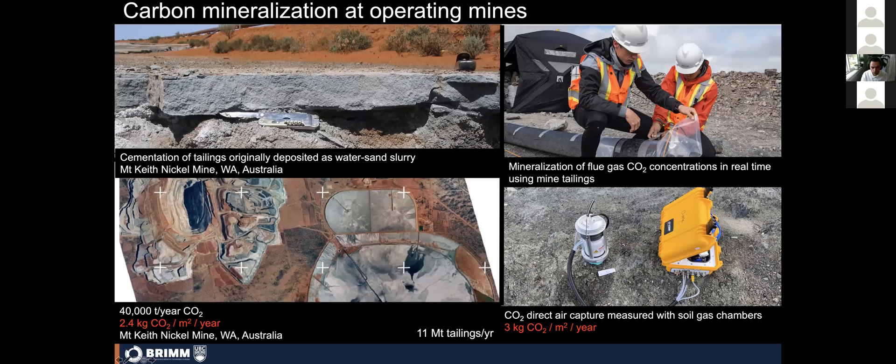Based on work at this site and others, we've developed approaches to accelerate these reactions. One technology looks at optimizing or enhancing the capture of CO2 from air from the tops of tailing storage facilities — we show a measurement device used to monitor this in the lower right corner. We can achieve substantial rates of CO2 capture directly from air in ultramafic mine tailings when managed properly, with accelerations of up to two or three-fold higher than what we saw at Mount Keith.